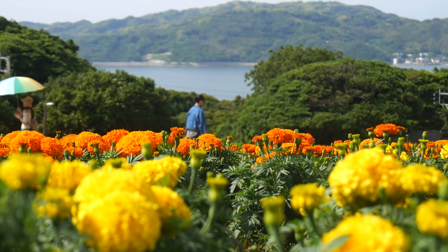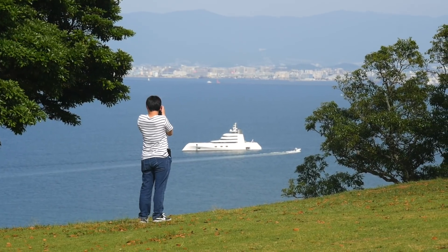Depending on the month, it could be completely different colors — completely different plants, completely different flowers.